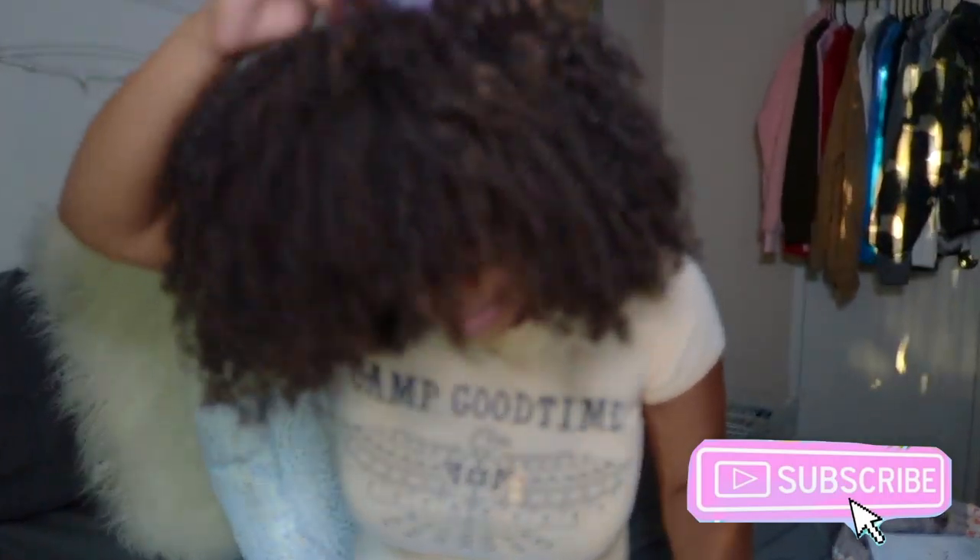This is my hair after diffusing — it came out really really good, pretty big for day one. As the days go by it's just going to keep getting bigger. You can also go ahead and pick it out with a hair pick for even more volume — the bigger the better! If you want to see more from me, please subscribe and follow all my social media accounts down below. I can't wait to see you guys again in my next video — thank you so much for watching, bye!